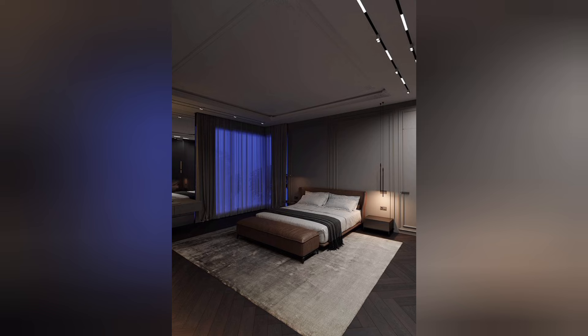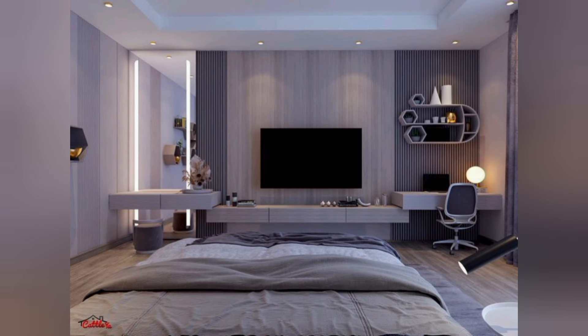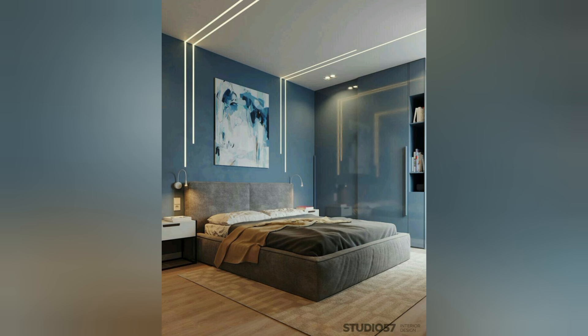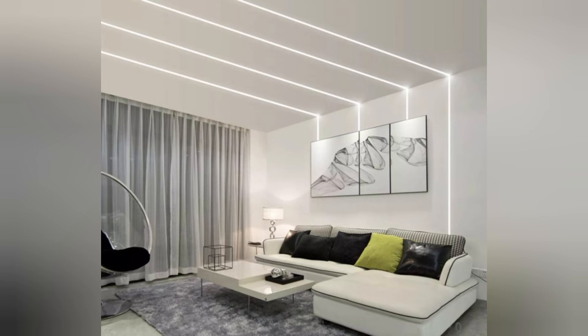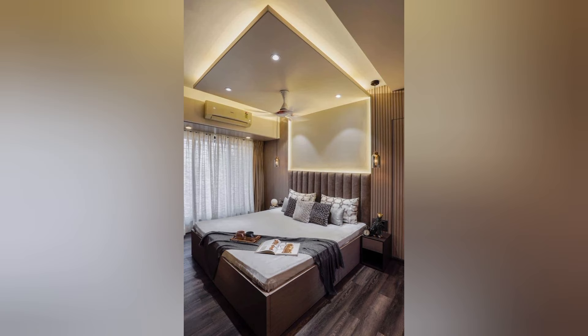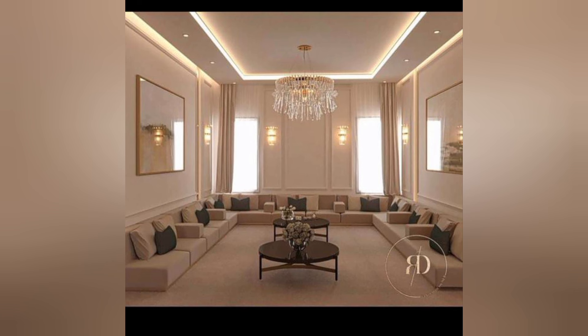Longevity: LED strips have a long lifespan, lasting up to 50,000 hours or more, which translates to years of reliable performance and minimal maintenance. With durable construction and efficient operation, LED strips offer a cost-effective lighting solution for long-term use in your bedroom decor.